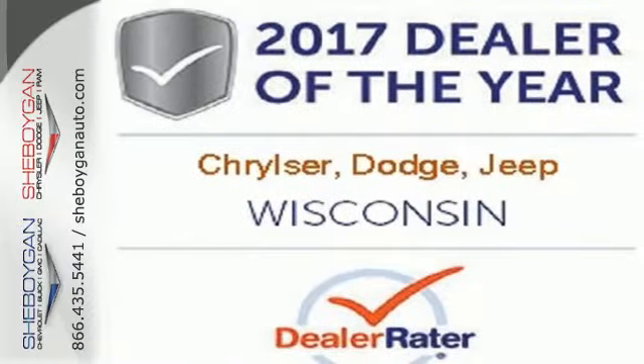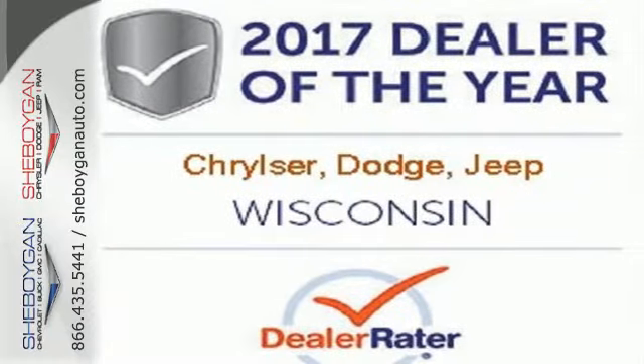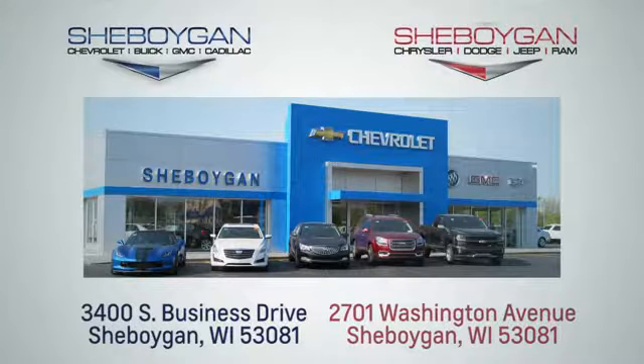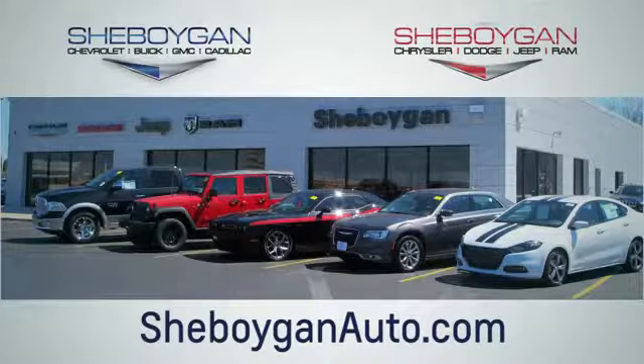Discover the Jeep life when you come check out this Cherokee today. Choose Sheboygan Auto. We're conveniently located at 3400 South Business Drive or at 2701 Washington Avenue in Sheboygan, Wisconsin. Sheboyganautos.com.